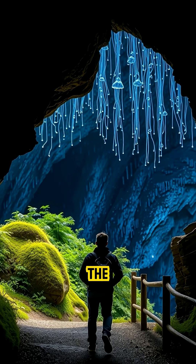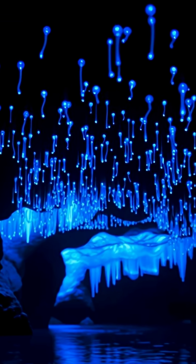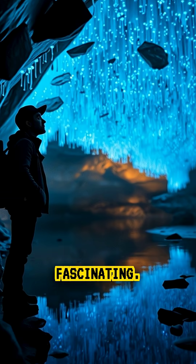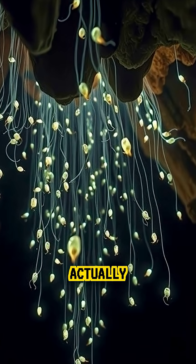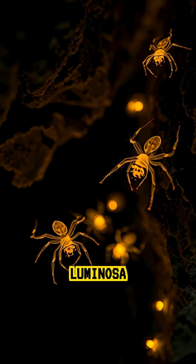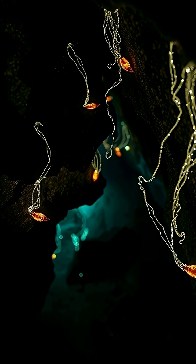When explorers first entered the Waitomo glowworm caves, they thought they were seeing stars, but what they found was even more fascinating. The stars were actually glowworms — tiny insects called Arachnocampa luminosa that produce light to lure their prey.